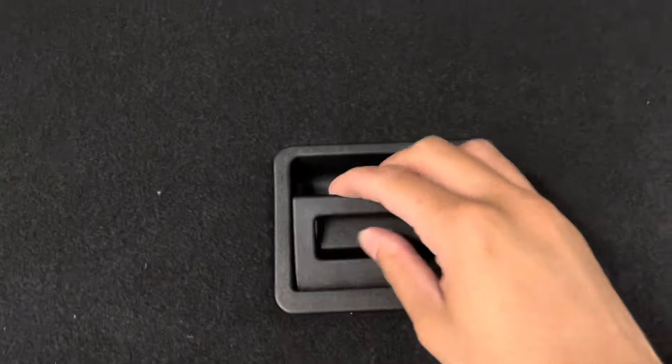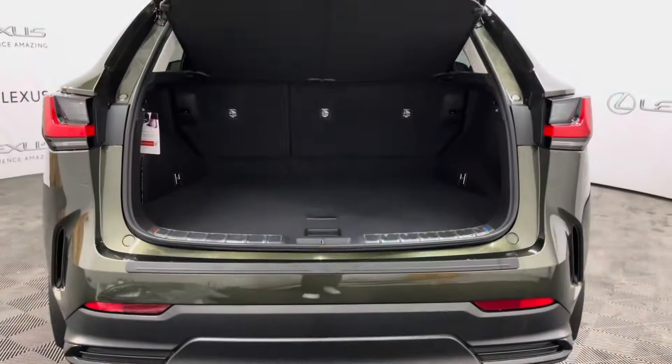Under the carpet of your trunk you have extra storage space. Your trunk can be closed or opened from a push of a button or a simple kick under the trunk door.